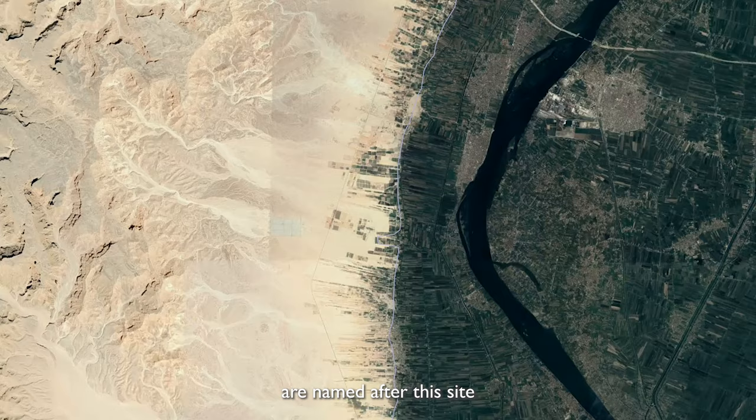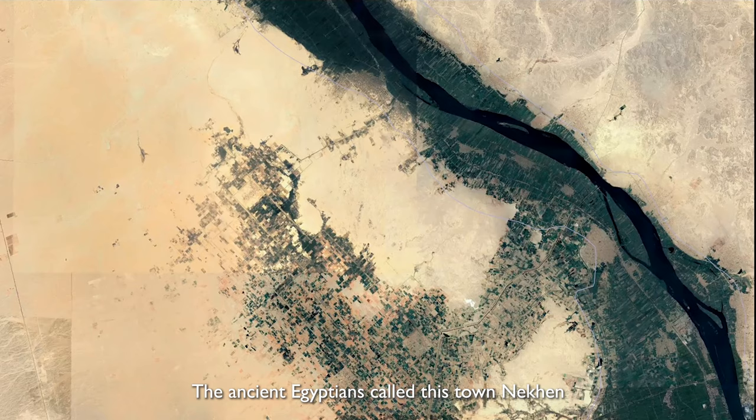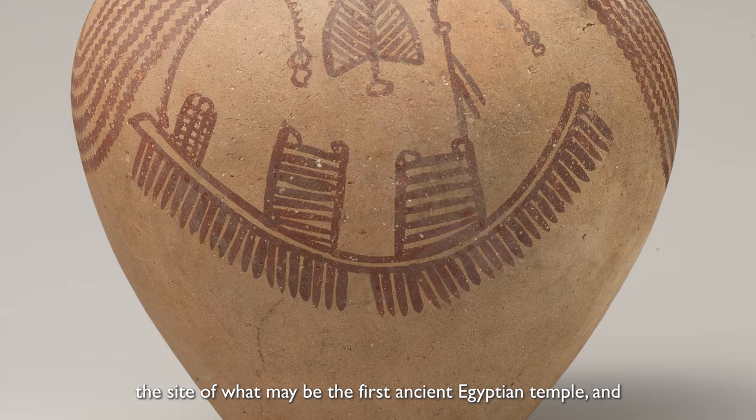This type of pottery was not found just at Naqada, but also at another important site called Hierakonpolis. The ancient Egyptians called this town Nekhen. It was the cult site of the falcon-headed god Horus, the site of what may be the first ancient Egyptian temple, and, like Naqada, a significant cemetery.